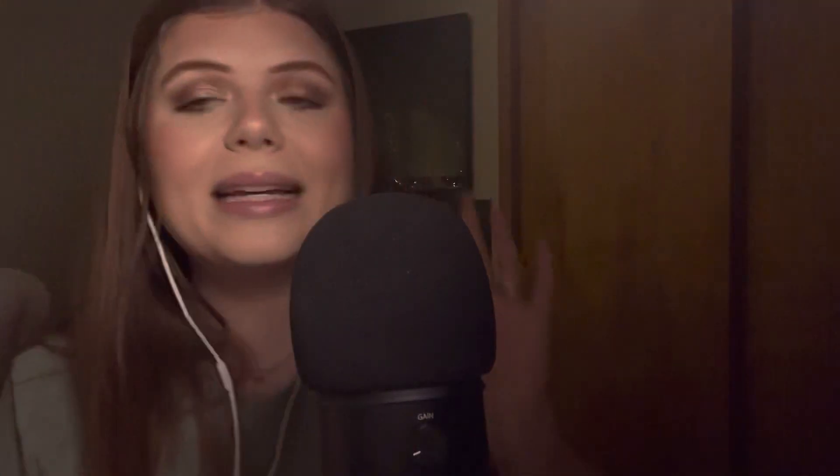I just hate the smell of dry shampoo — I can smell it all day when I spray it, it really pisses me off. But this one doesn't really give that same smell; it almost doesn't even have a smell, but it works really well. It is pretty expensive, so I use it sparingly. But when I need it, it's great.